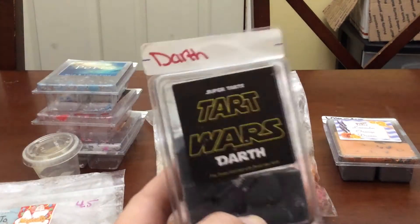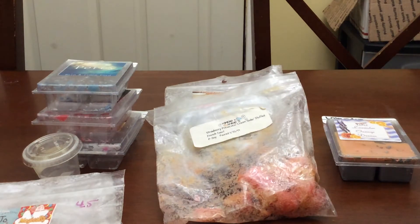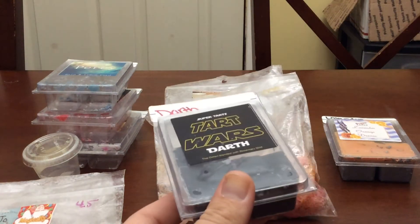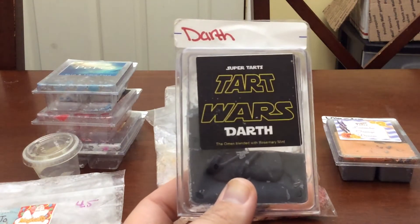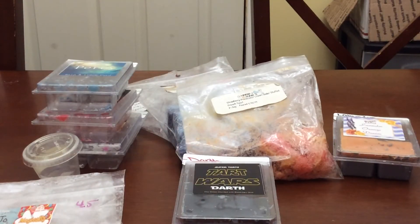I melted some Darth Omen blended with rosemary mint. This is gorgeous. It kind of mimics a salty sea air type blend because the Omen has ocean breeze and mac apple, so it kind of resembles that. I really enjoy this blend. It threw like a beast — it was in my office and dining room and it floated through my living room and into my bedroom. That's how strong it was.